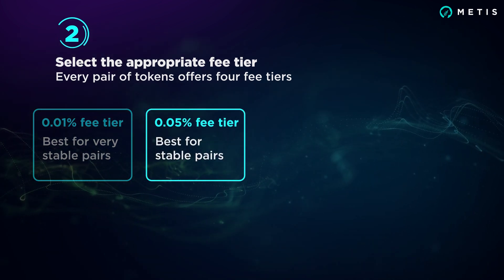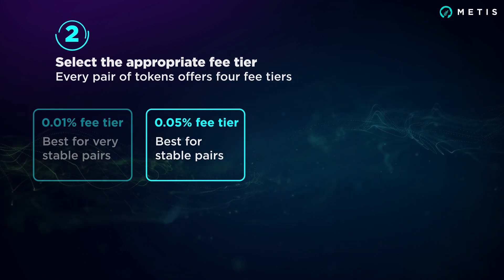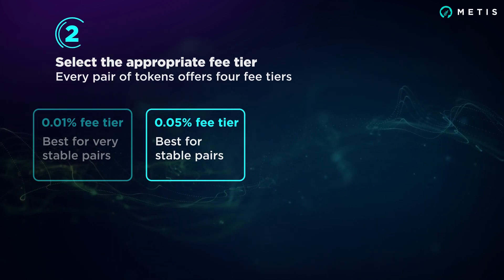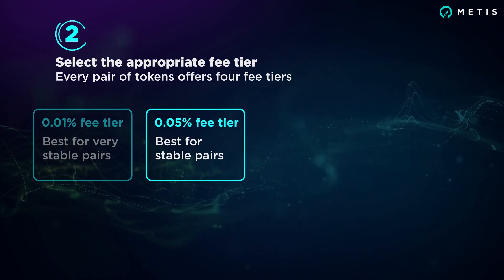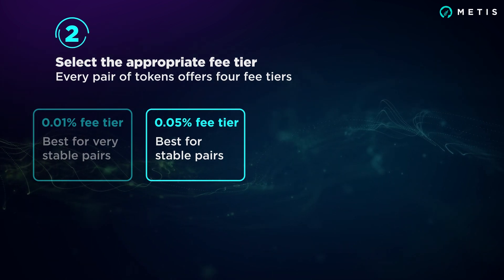These tiers are ideal for token pairs that typically trade at a fixed or highly correlated rate, such as a stablecoin-to-stablecoin token pair. LPs take on minimal price risk in these pools, and traders expect to pay minimal fees.